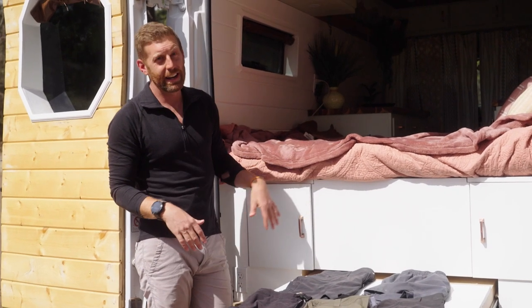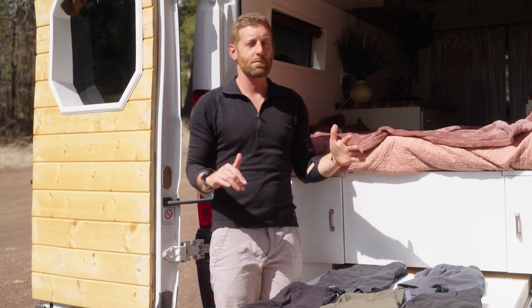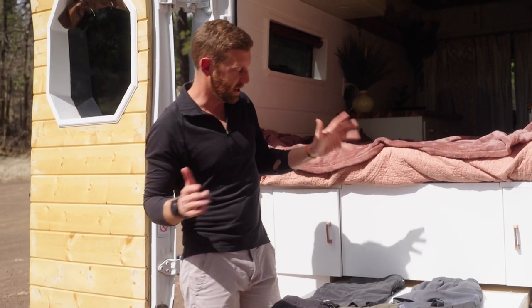Now we're getting up into the really pricey stuff. So if you're ready to drop some cash, let's talk about the next set of pants.